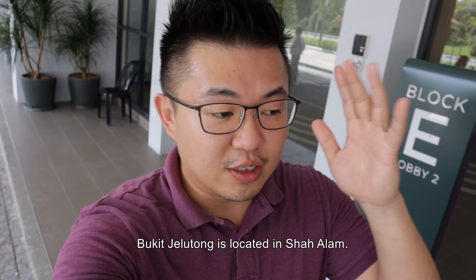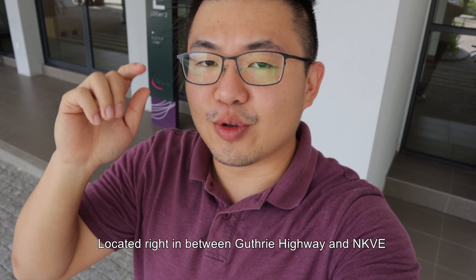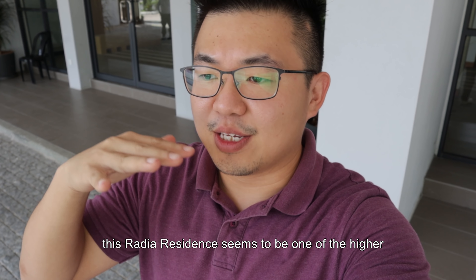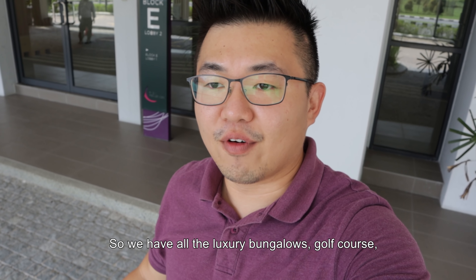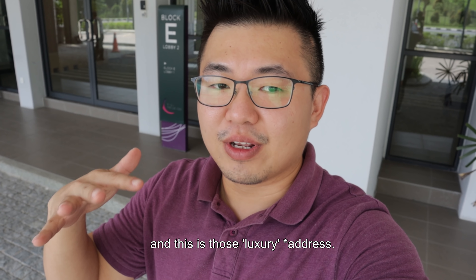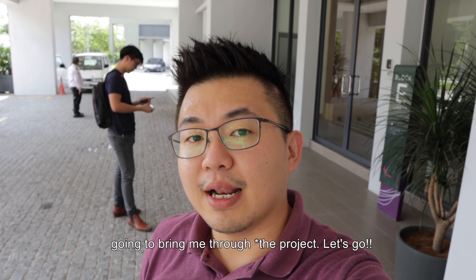So before we start, Bukit Jelutong is located in Shah Alam. Shah Alam is in fact the capital of Selangor. Located right in between Guthrie Highway and NKVE, this Radia Residence seems to be one of the higher density ones in an area full of landed properties. We have all the luxury bungalows, the golf courses — this used to be those right atas areas. Today we have David from Cozy Homes going to bring me through. Let's go!